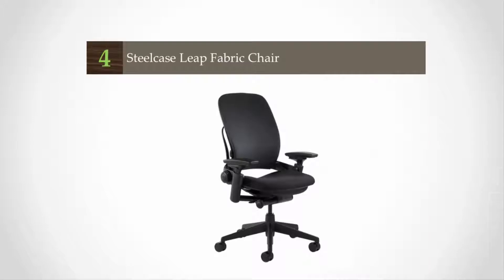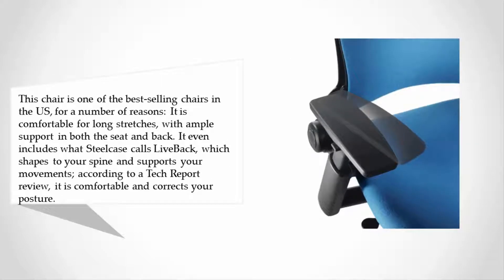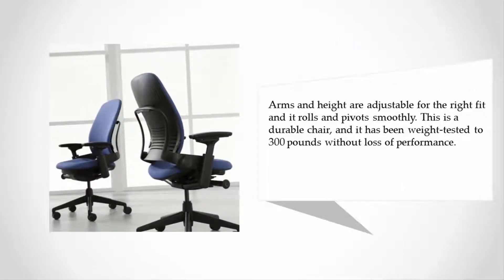At number four, this chair is one of the best-selling chairs in the U.S. for a number of reasons. It is comfortable for long stretches with ample support in both the seat and back. It even includes what Steelcase calls LiveBack, which shapes to your spine and supports your movements. According to a tech report review, it corrects your posture, and arms and height are adjustable for the right fit. It rolls and pivots smoothly, is durable, and has been weight-tested to 300 pounds without loss of performance.